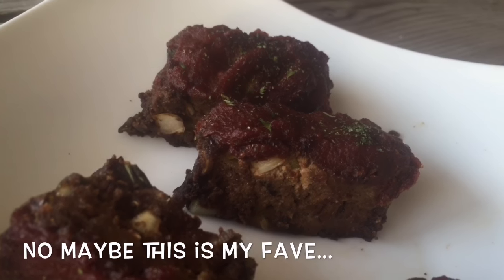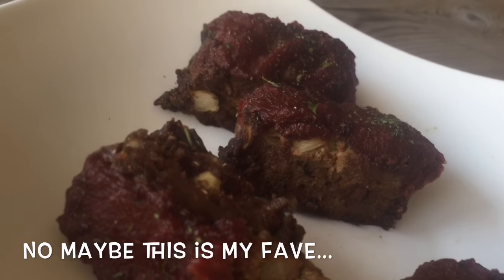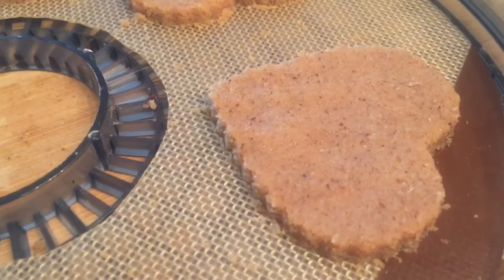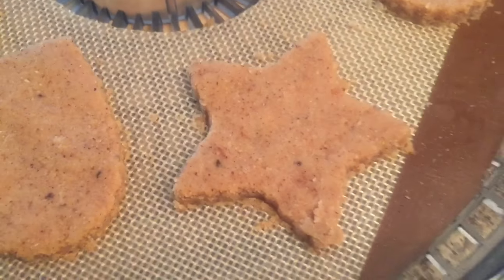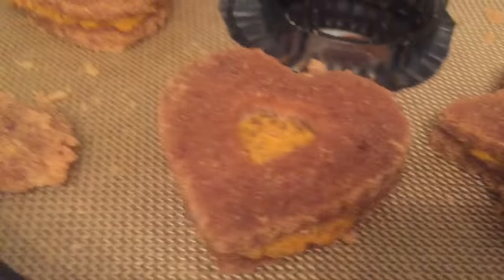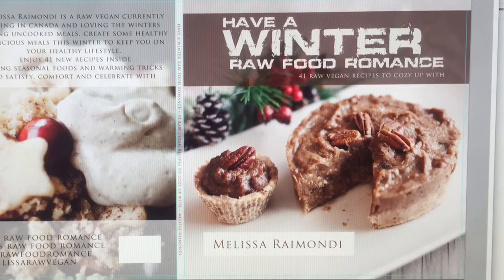Raw vegan meatloaf, my friends — this is where it's at. And we can't forget gingerbread cookies! This recipe is a little bit of a twist on gingerbread cookies. You can either eat them just this way, or you can cut out the center and make my vanilla persimmon filling and make little gingerbread cookie sandwiches. Just let them dehydrate a little longer.